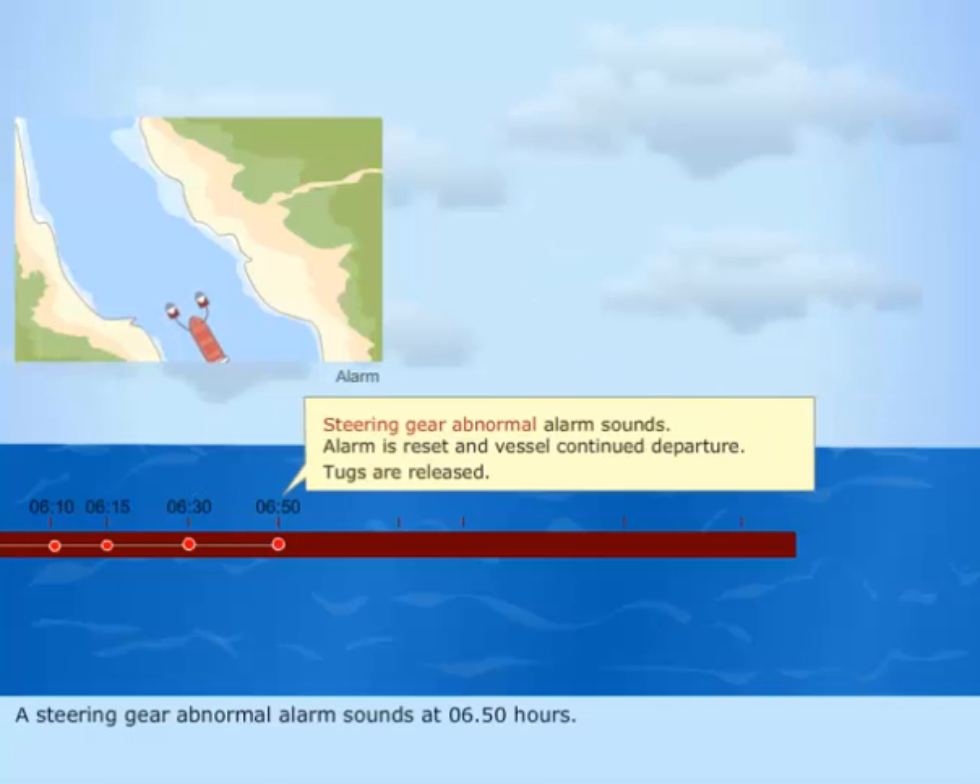A steering gear abnormal alarm sounds at 6.50 hours. The alarm is reset and the vessel continues passage. A little while later, the tugs are released.